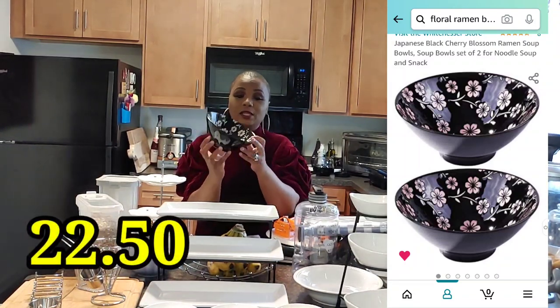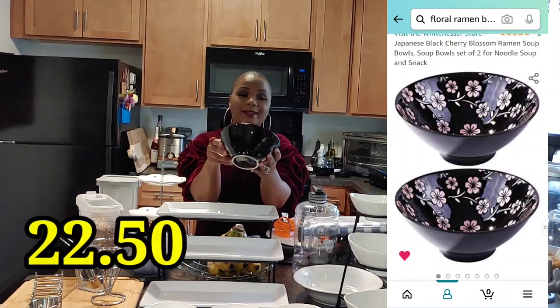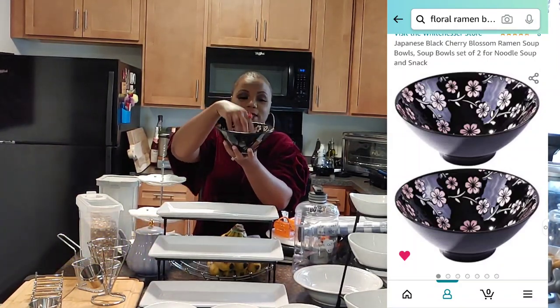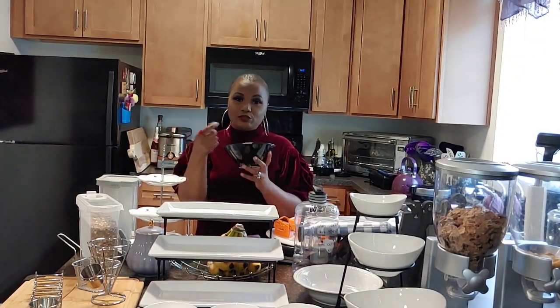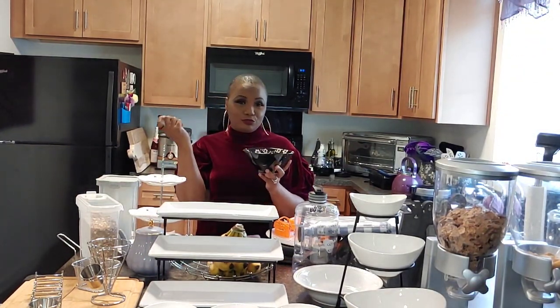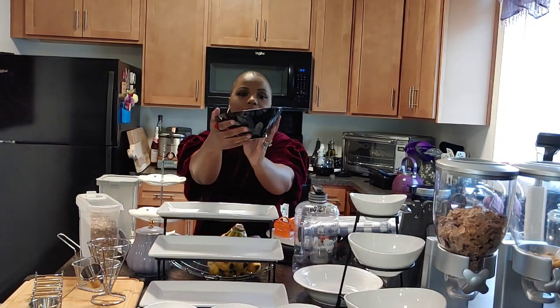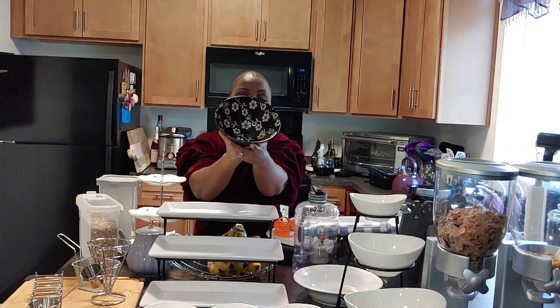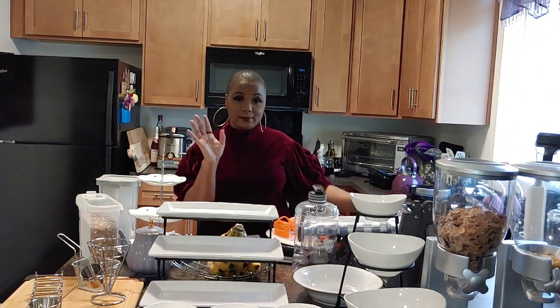This is a new purchase — it's a black ceramic Asian noodle bowl because I love noodles and Asian cuisine. It has pink florals on the inside. I wish they were purple, but it's very deep, it comes two in a pack, and it's very nice heavy quality. I use my chopsticks to eat my noodles — these are so cute and dainty, very pretty.